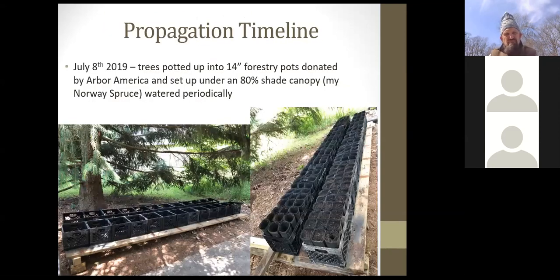On advice from Guillermo Pardillo of Arbor America, 14-inch forestry pots were used with soil from Crow's Grove, set up on elevated platforms to drain — placed under a Norway spruce near the driveway providing about 80% shade, which is recommended for nursery summer growth. Inspired by Purdue's phenotyping facility, pots were rotated one position every day or two to equalize any disparate light levels throughout the growing season.